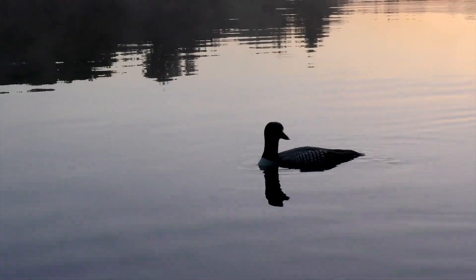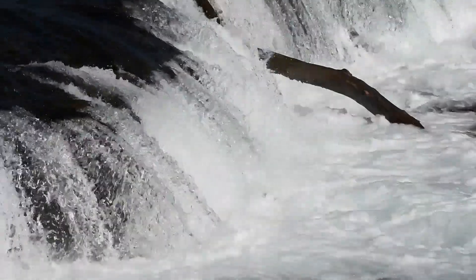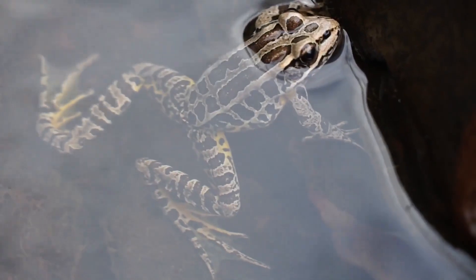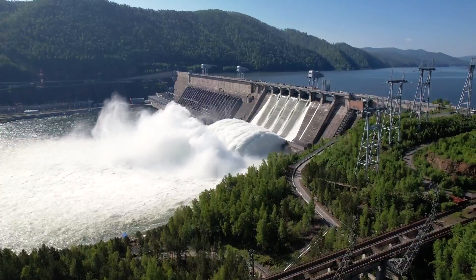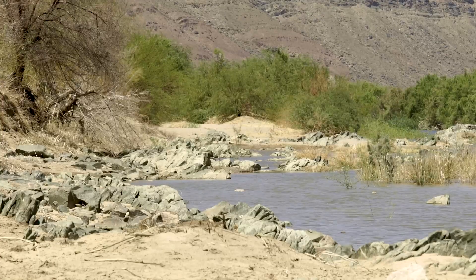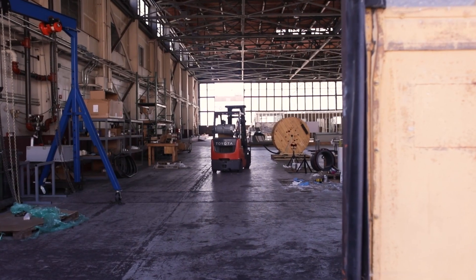Rivers are home to a diverse range of aquatic species that provide food and economic benefit to communities globally, and provide critical ecosystem services like nutrient cycling and water purification. Hydro projects have historically contributed to the decline of freshwater species by endangering and complicating the passage of fish and sediment — critical components of healthy, high-functioning river systems.